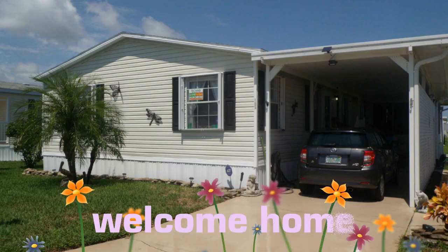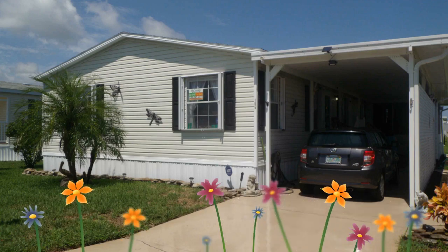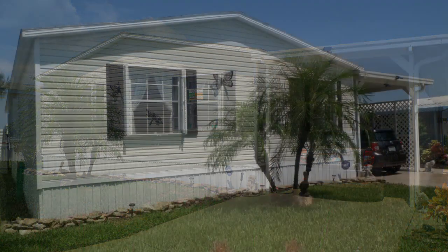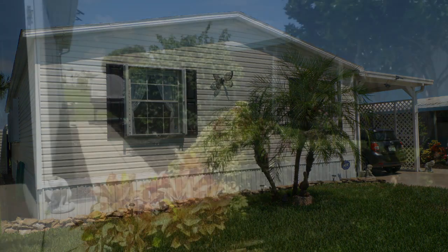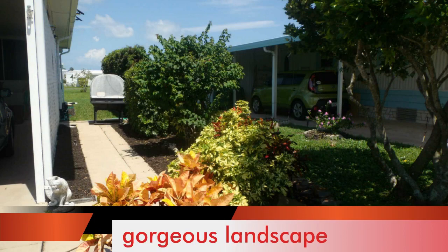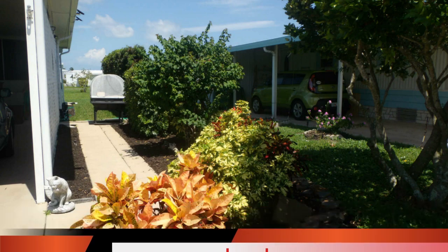This huge three-bedroom, two-bathroom upgraded home in lovely Pelican Bay is waiting for you. The minute you step foot into this incredible home, you will be blown away by the upgrades and the spacious floor plan. The seller has spared no cost to make this home beautiful inside and outside. Please call Renee McCormick at 239-247-2073 before this gem is taken.